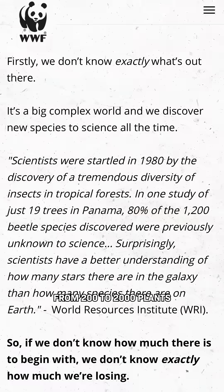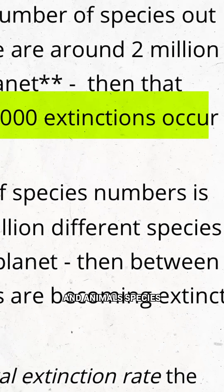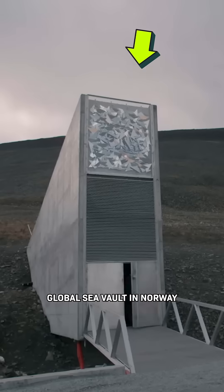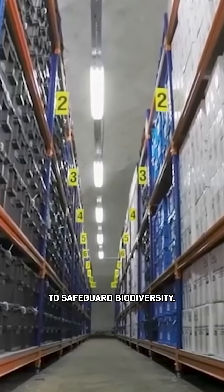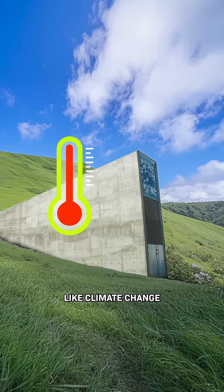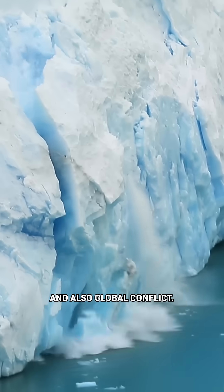Right now it's estimated that anywhere from 200 to 2,000 plants and animal species go extinct every year. We already use remote places like this global seed vault in Norway to safeguard biodiversity, but even our most remote facilities face earthly threats like climate change, natural disasters, and global conflict.